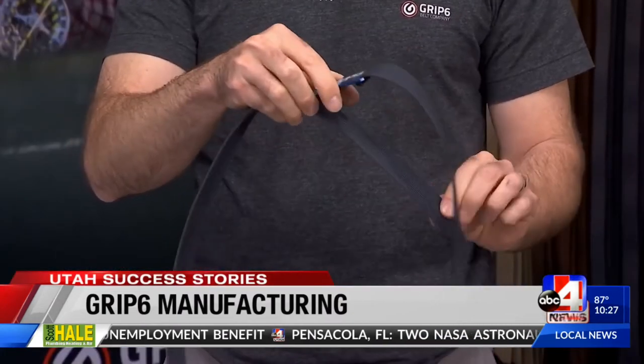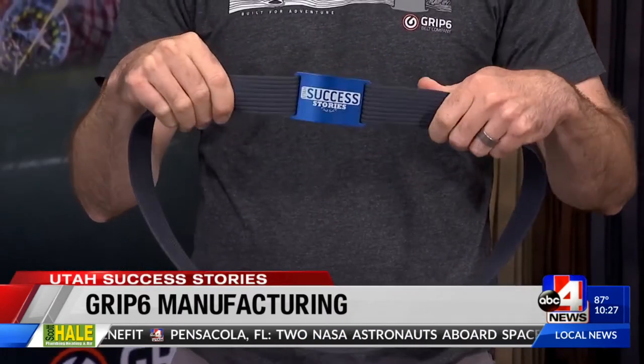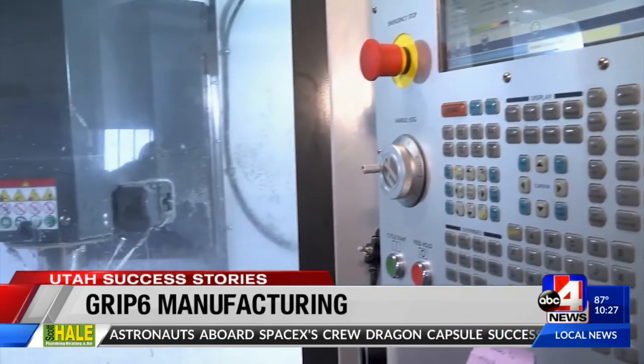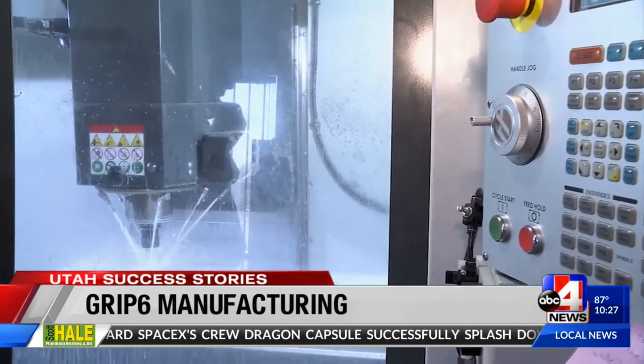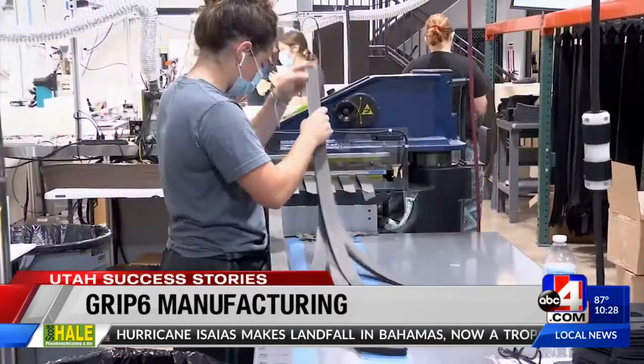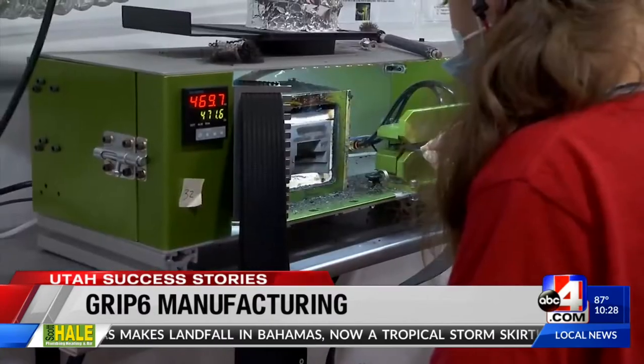They make a unique belt with no holes and no visible tail. Grip6 wanted to manufacture their products themselves instead of outsourcing overseas. I personally think it's just a deeply responsible thing to say we're going to do this ourselves, because it's difficult and hard and the chance of failure is high. But if you do something yourself, you're going to be more invested and you're going to do a better job at it.